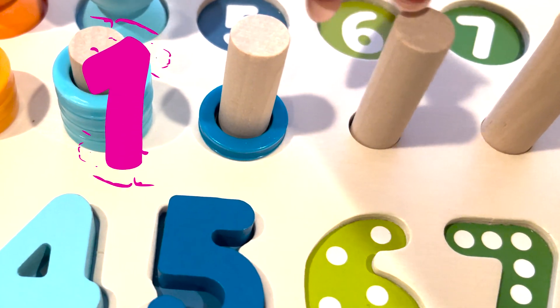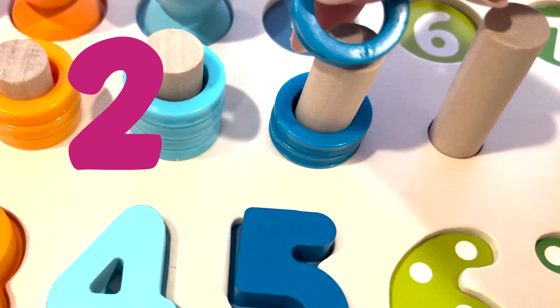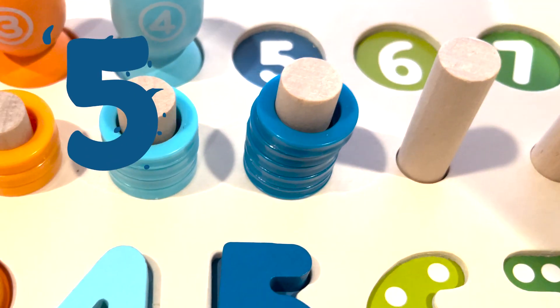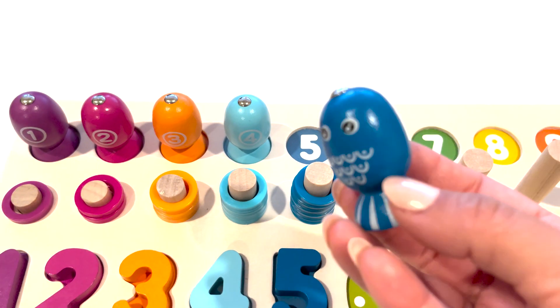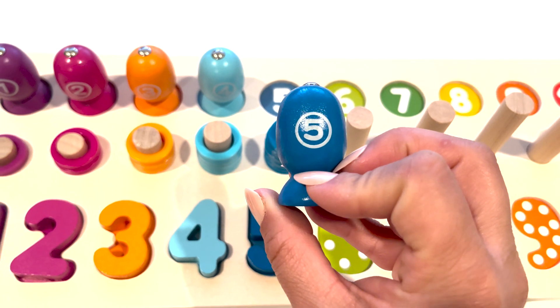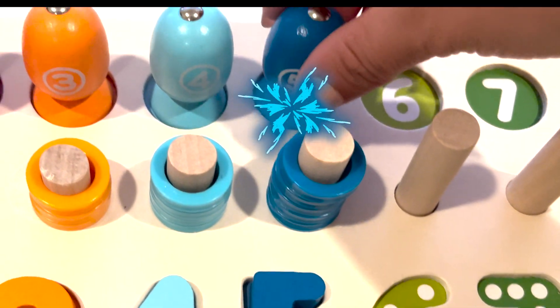One, two, three, four, five. Here is the dark blue fish with the number five. Number five.